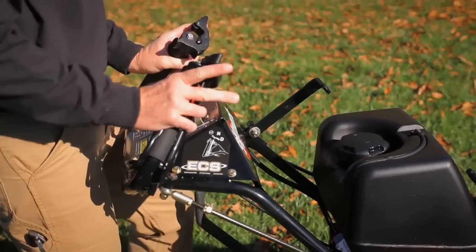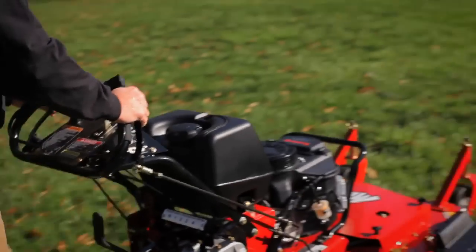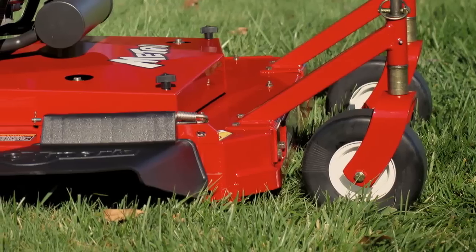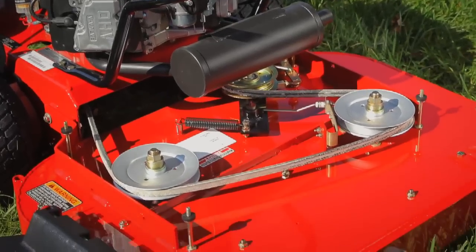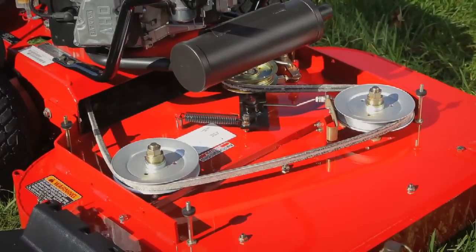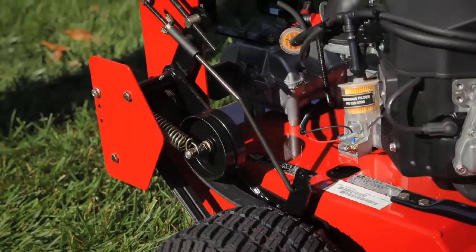Everything about the Metro is designed for maximum durability, to keep your people mowing and your business thriving. From the revolutionary no-flat front caster tires, to the system drive belts that can be changed quickly and easily without tools. The entire drivetrain and braking system have been designed for simple, low-cost maintenance.